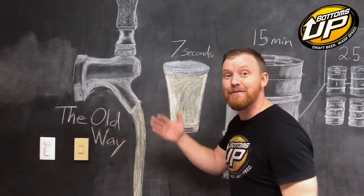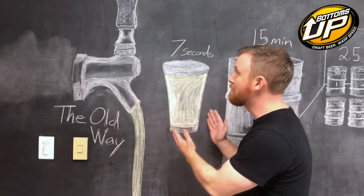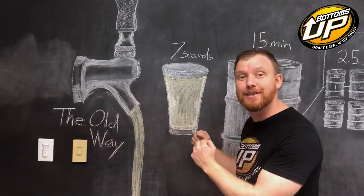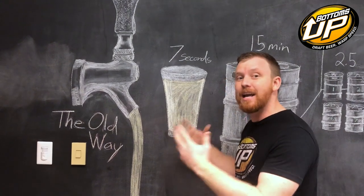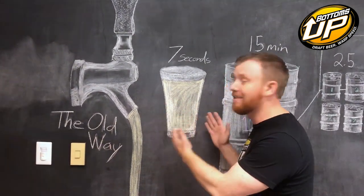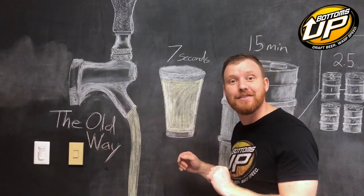The old way of pouring a beer — the faucet — it takes a minimum of seven seconds to pour one pint of beer. That is the fastest a draft beer system will ever be set to pour. It doesn't account for foam. It doesn't account for any of the other problems that come with pouring beer the old way. That could be a glass of water and it would take seven seconds to fill it up.